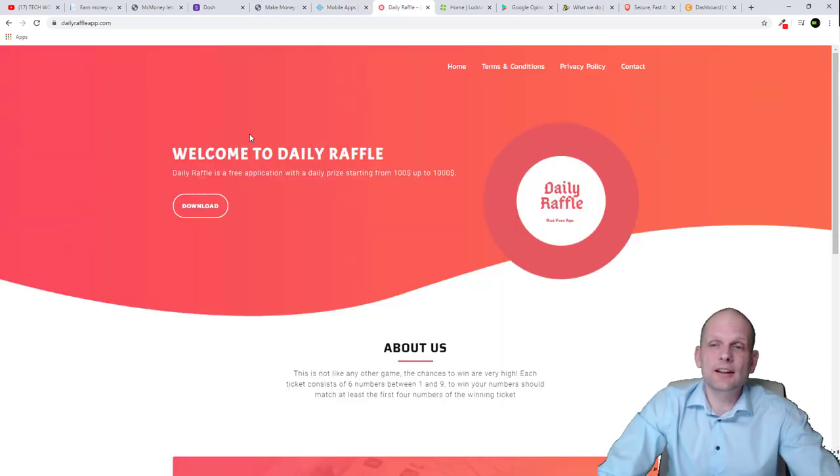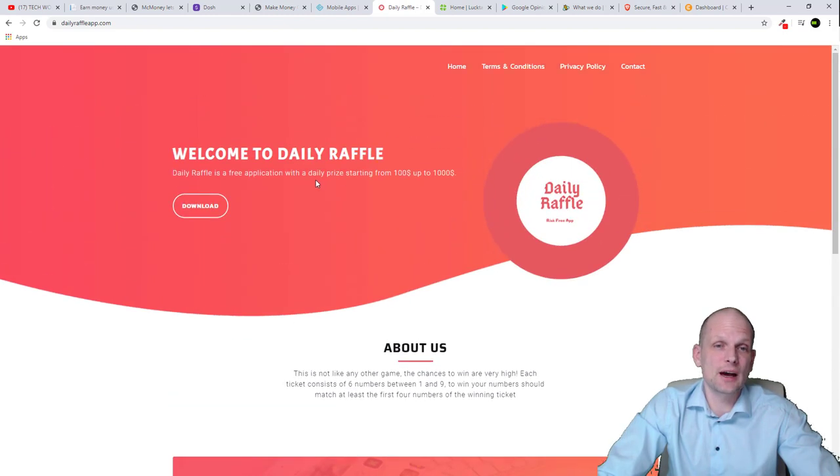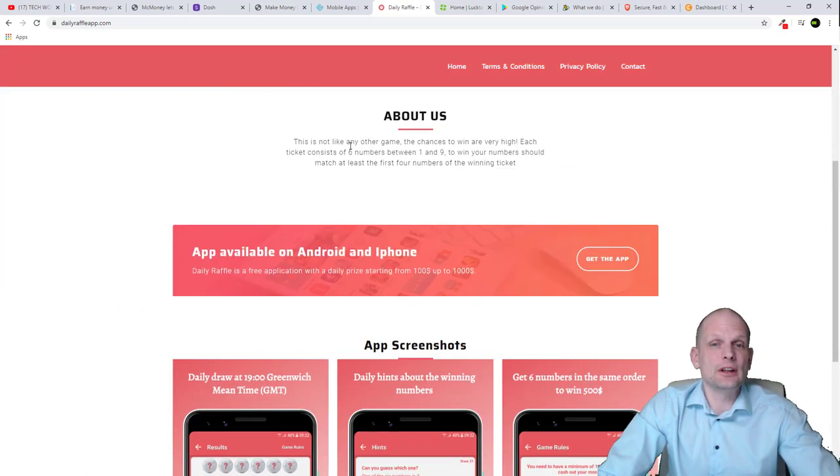Next is the Daily Raffle app — a very interesting app which allows you to make money through daily draws. There's a daily draw at 19:00 Greenwich Mean Time and you are entered to win $500 or $1,000. Daily Raffle is a free application with daily prizes starting from $100 up to $1,000. It's not like any other game — the chances to win are very high. Each ticket consists of six numbers between one and nine; your numbers need to match at least the first four numbers of the winning ticket.